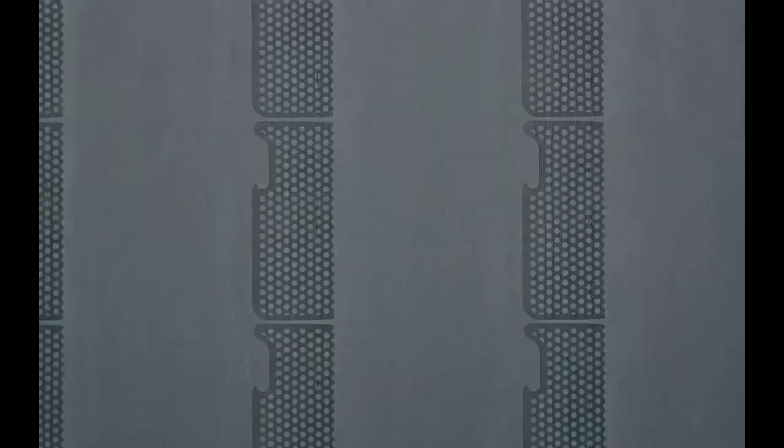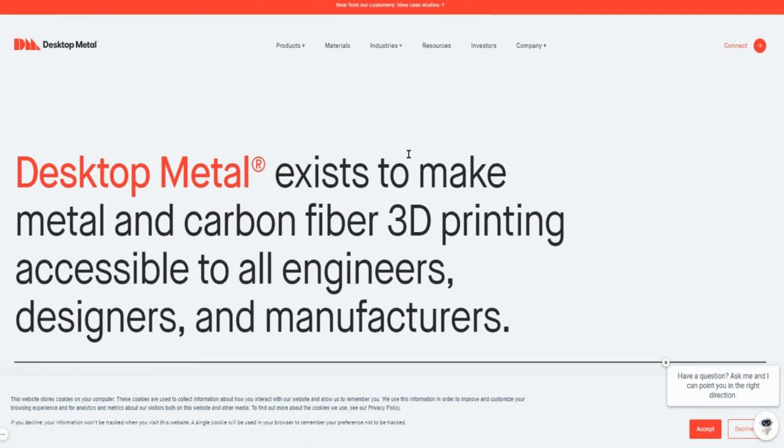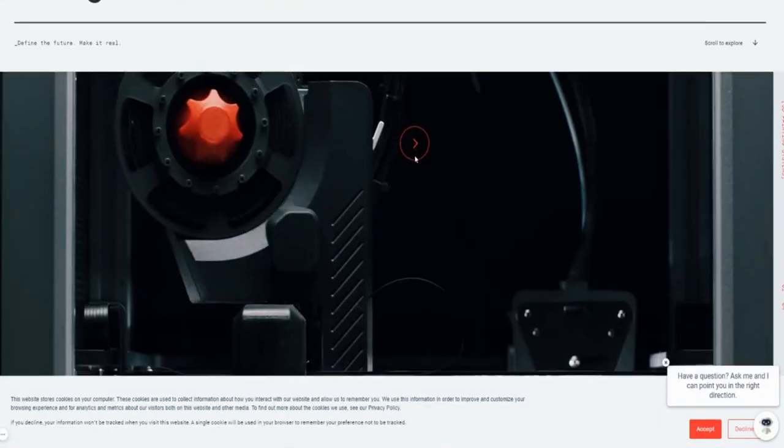Desktop Metal is a company in the business of 3D printing, but in this case they use metal and carbon fiber. Think about the traditional manufacturing process — you have to produce a ton of parts and store them in a warehouse. These guys are changing that by building machines where all you have to do is order a part, they print it and ship it to you, without having to store it in a warehouse. I did a video talking about Desktop Metal in depth, so I'll link that so you can go check it out.